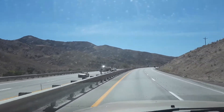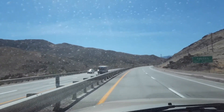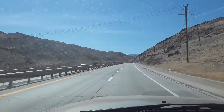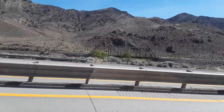Sorry, my windshield's dirty. We got a slight little rain and a whole bunch of wind was blowing — that's what you get. Cool bridge down there for the railroad trucks.